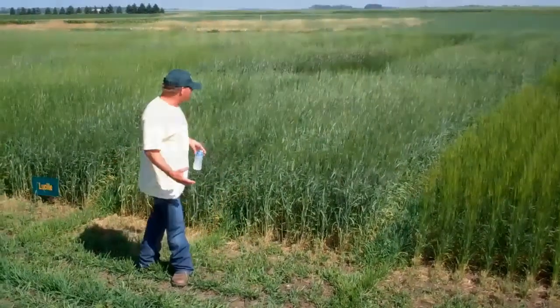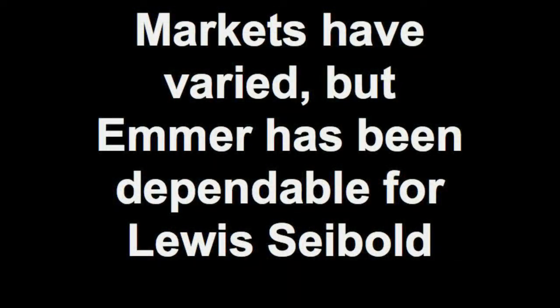As Elizabeth is right, emmer does much better. What I've seen, it's been very viable in differing weather conditions. It can take dry weather without a big yield drag. As far as the real wet years, other than some lodging issues, it's done very well as far as leaf disease and being resistant to scab.